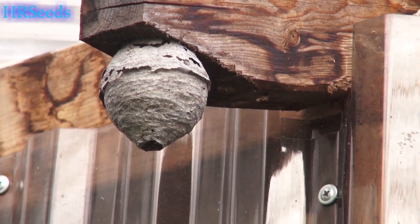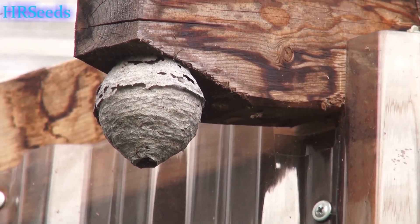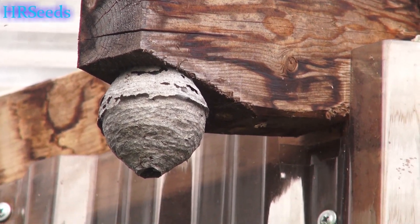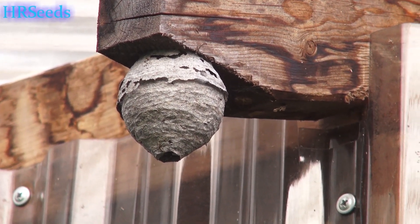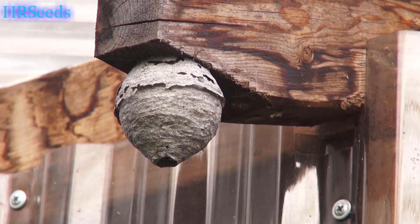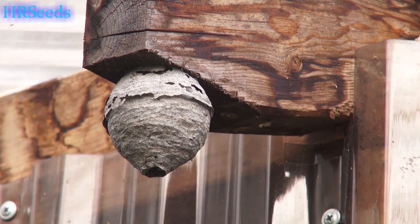Within about two or three seconds I got stung in the back of the head. Not only that, they were starting to pour out of the top of the nest — I got stung before they actually came out.